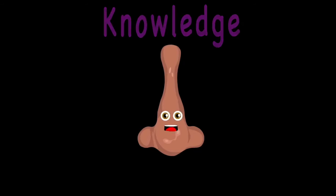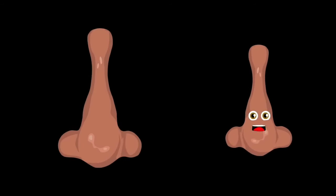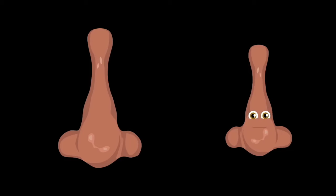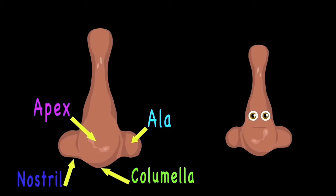Can you smell what's in the air? That's the smell of knowledge — listen to your nose and let me share. Let's start with the parts of the nose that you can see: the nasion, root, and bridge are the first parts of three. Then the ala, apex, nostril, and columella are parts of your nose whether you're a girl or a fella.